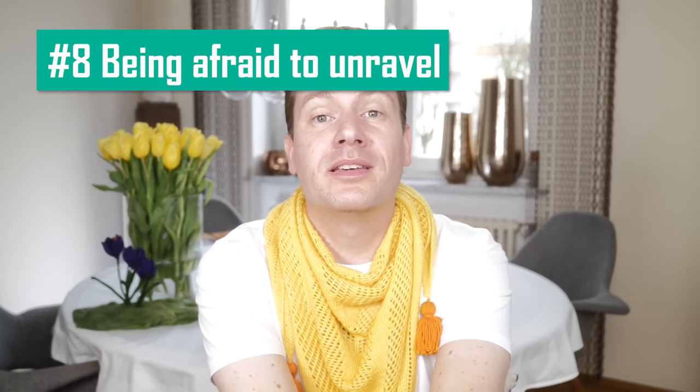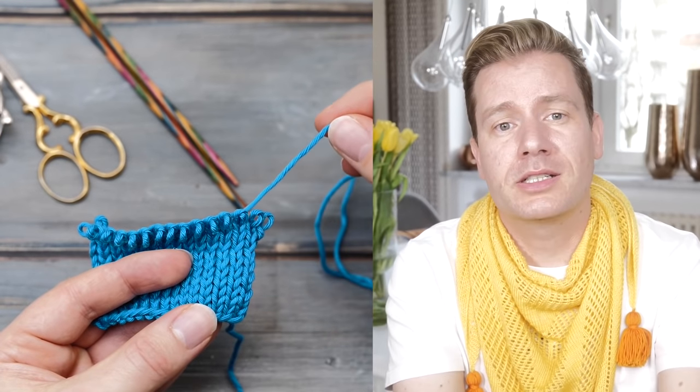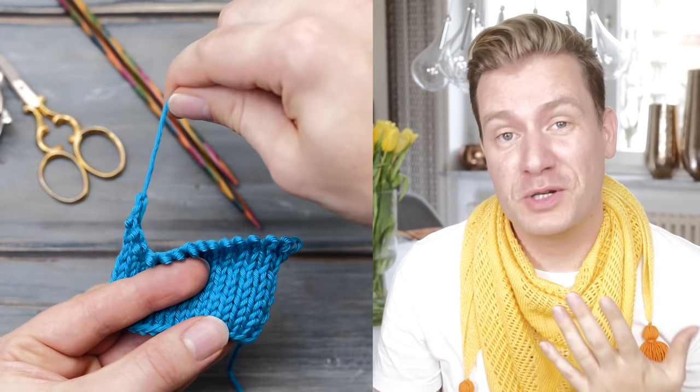Mistake eight: being afraid to unravel. Frogging a project can be quite liberating, especially if it was a project that has been lying around in your project bag for a year or more. You know it, I know it — you won't finish it anymore. And even if you wanted to, you probably wouldn't know how to continue anyway. Often, unraveling a project feels like admitting a mistake or a lack of willpower, like it was something to be ashamed of — when the opposite is true. There is nothing wrong with changing your mind and realizing that something doesn't bring you joy anymore.